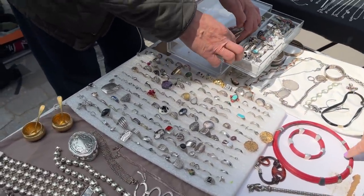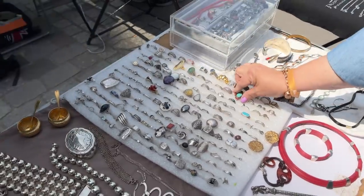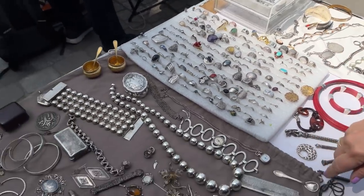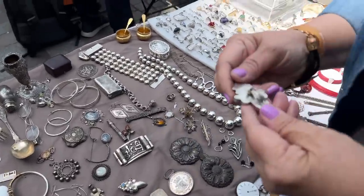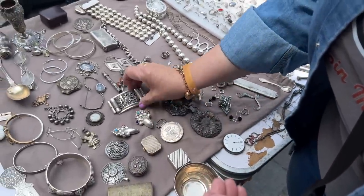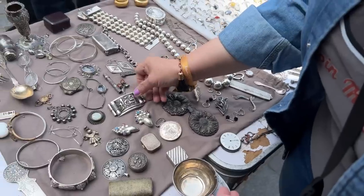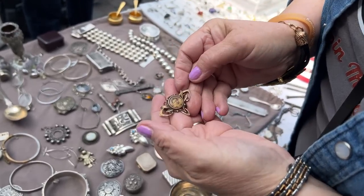We have some pieces — one is just missing a stone. Looking for anything that looks very French. Oh, look at that pin — that's quite a piece. But that's also Middle Eastern. Oh, look at how old it is — it looks very Victorian.